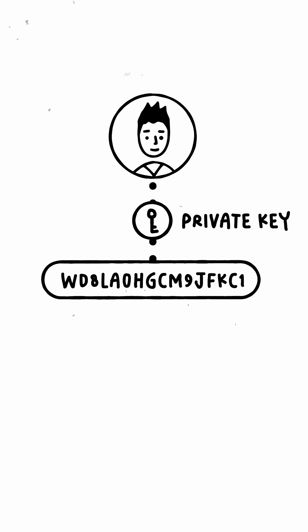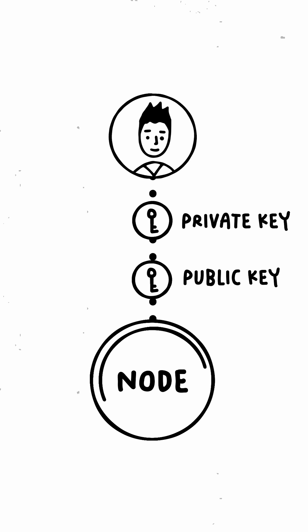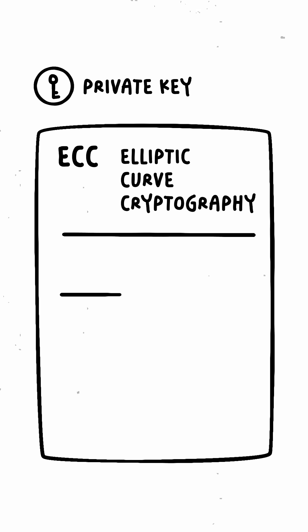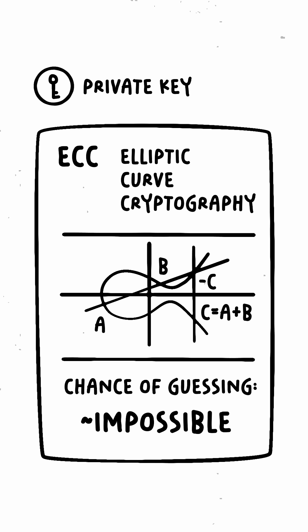When Dan sends a transaction, he signs it with his private key, creating a unique signature using elliptic curve cryptography. Nodes use his public key to verify his signature without needing his private key, proving he's authorized to spend tokens from his address. Elliptic curve cryptography is so secure that the chance of guessing Dan's private key is less than 1 in 10 to the power of 77, virtually impossible.